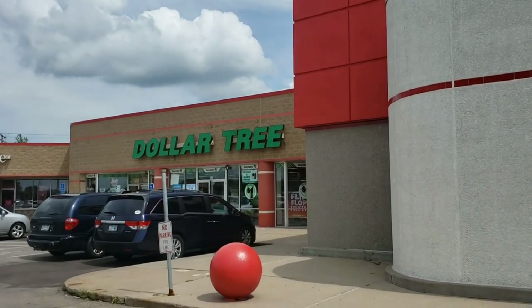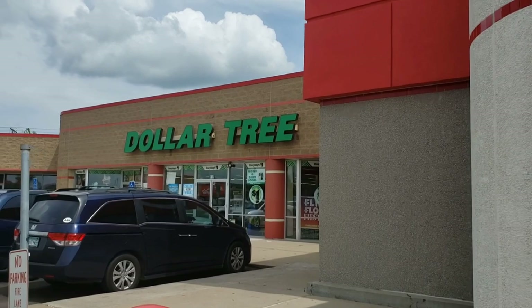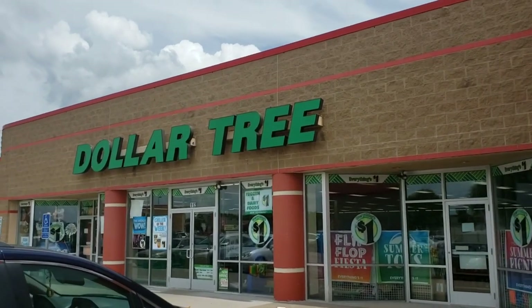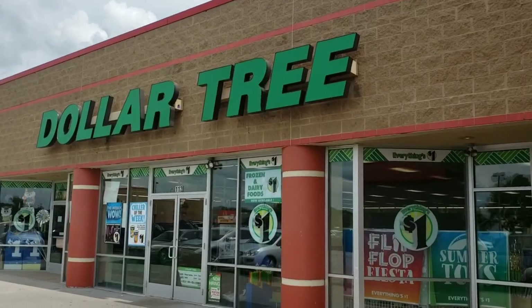What is going on guys? We are now approaching the Dollar Tree to get the stuff we need for the dessert challenge. That will be exciting. I got $5 in my pocket and I'm ready to rock it. So let's get it done.